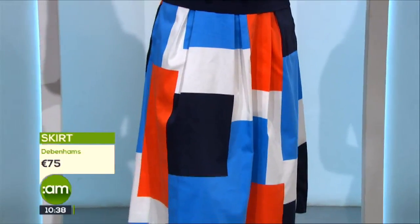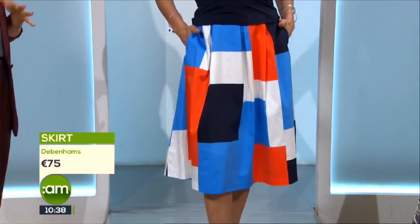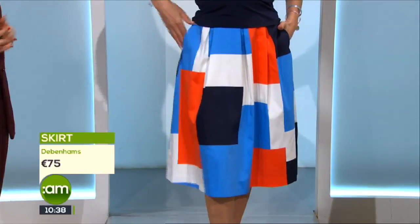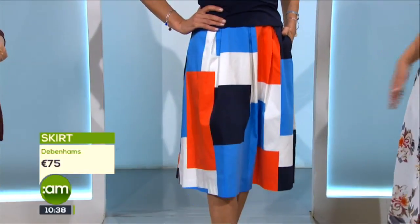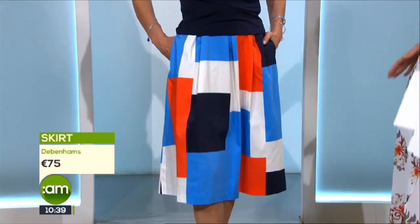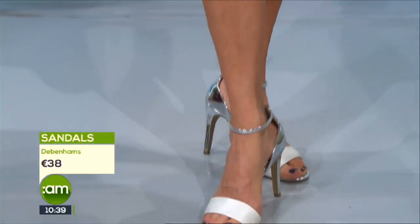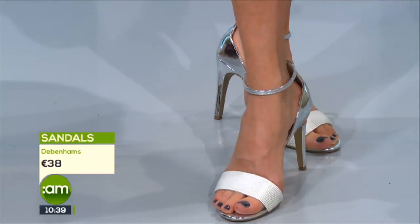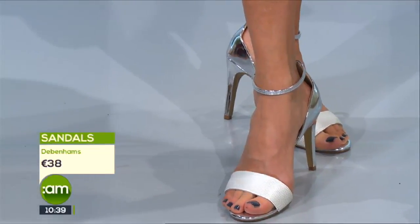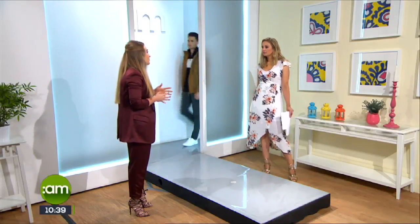Moving on to the skirt — this shape works well on a lot of figures. It has a little volume so it's comfortable, and the longer length works well coming into autumn/winter. You could pair this with tights, and for an occasion during these months you could definitely go with a heel. I do love pockets on a skirt — they're a godsend! If you fear volume from the waist down will make you look wider, the key is to keep it neater on top — a slimline top paired with volume at the bottom works well.